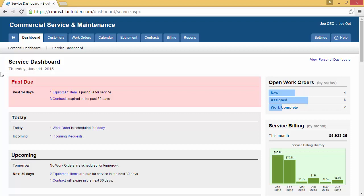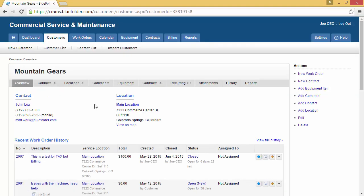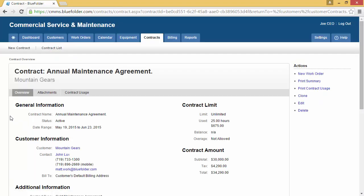The Service Dashboard will display contracts that have expired and contracts that are about to expire. By clicking on the link, you'll be taken to the Contracts tab that will be pre-filtered depending on which link was clicked. The Contracts tab will display all contracts for all customers and can be filtered by expiration date. You will also find contracts underneath individual customer records. By navigating to the customer record and clicking on the Contracts tab, all contracts for this specific customer will be listed. When clicking on a contract, you'll be taken to the Contract Overview.